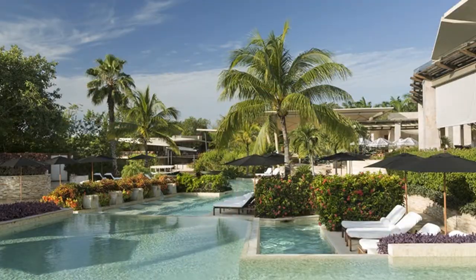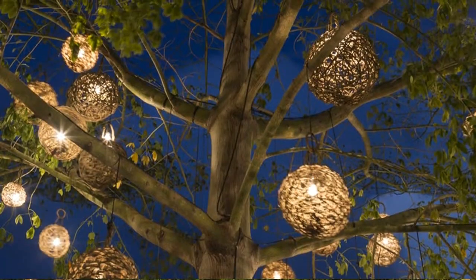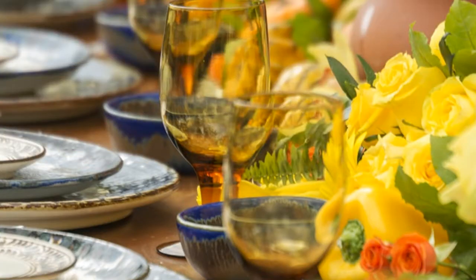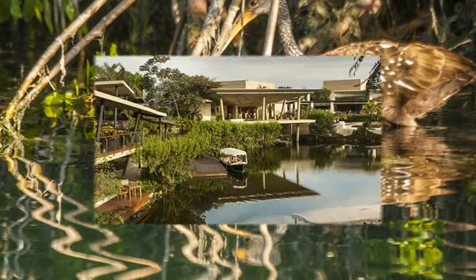Around the resort there is lots to keep everyone occupied. Staff are more than happy to provide ways for you to make the most of the beach, diving, and golf, whether for young or old.